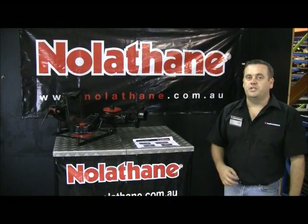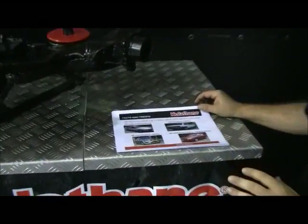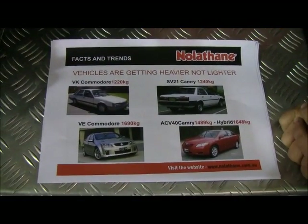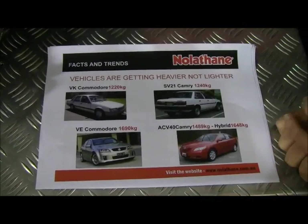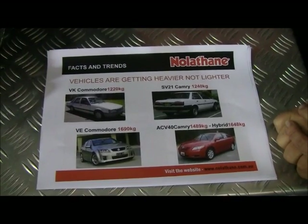We're going to talk about the critical role suspension bushings play in the modern motor vehicle. Vehicles are getting heavier, not lighter. Here's a couple of examples. A VK Commodore, when it came off the line, was 1,220 kilos — a fairly heavy car. That was a metal car. We look at a VE Commodore, with all alloy engines and the latest in metallurgy — 1,690 kilos, nearly 1,700 kilos.